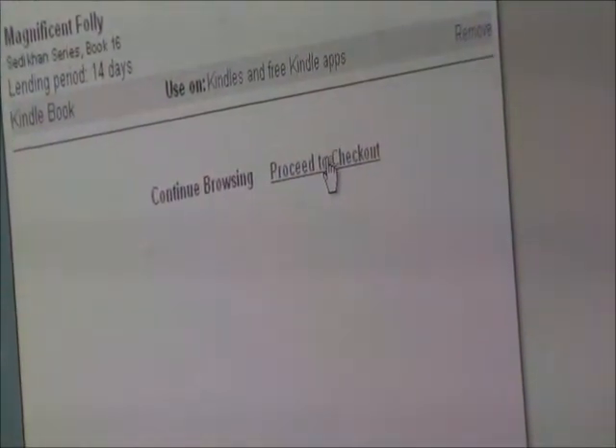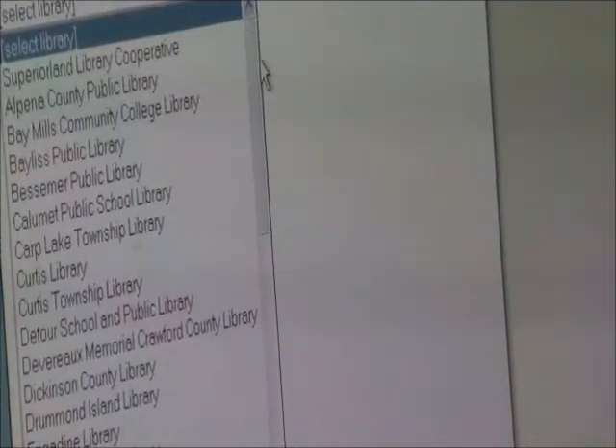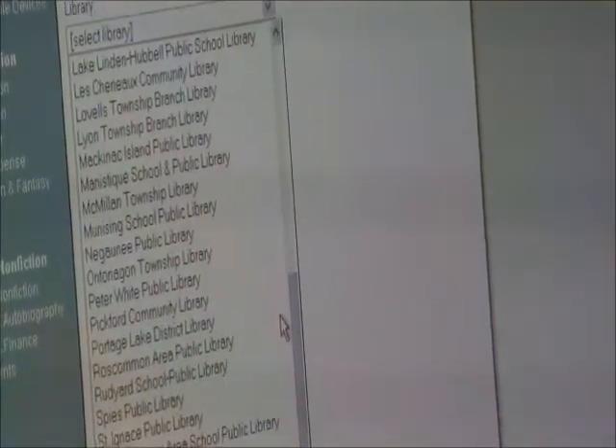So now it's in our cart. If that's the book we want, we can say proceed to checkout, and then you have to select the library. Now we're the Portage Lake District Library, so we select that. Then they need your card and your PIN.